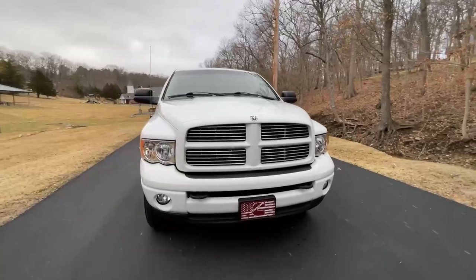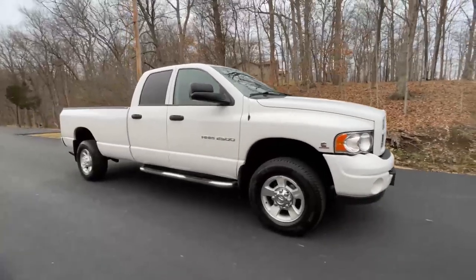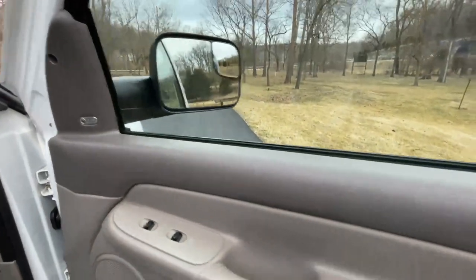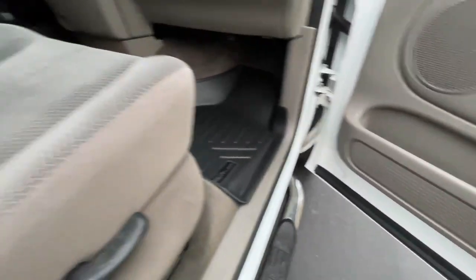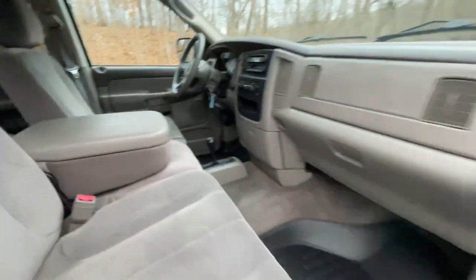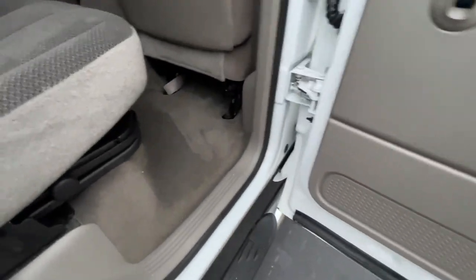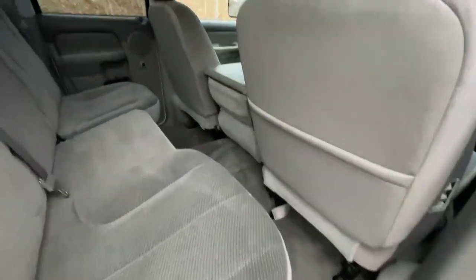It also has the fog lights there in the front bumper as well. I'll show you everything from the passenger side. You can see even along the bottom of the doors, nothing out of place anywhere on this third-gen. The carpet is not stained, the seat brackets don't have any surface rust or anything of that sort — very, very clean and tidy interior.